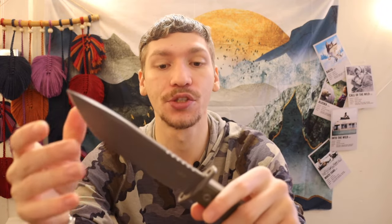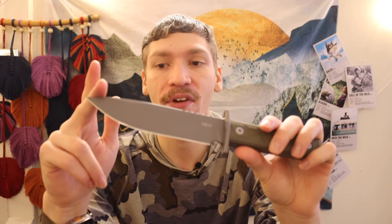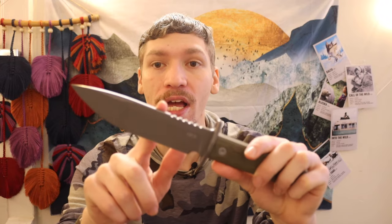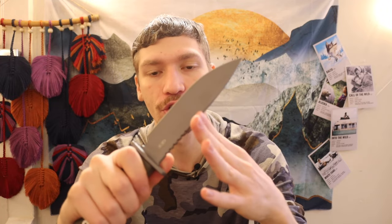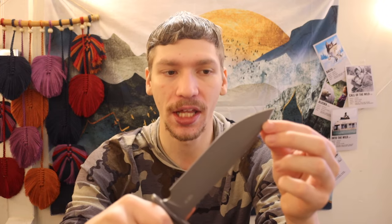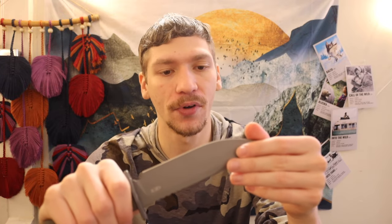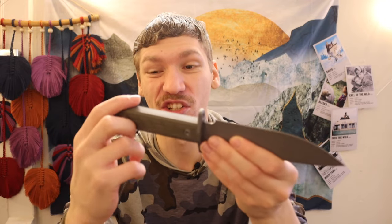You can still beat the heck out of this thing and it's going to continue to carry on. The only thing I dislike is that around where the jimping is, they've contoured the spine so you can't really strike a ferro rod off the back there. However, towards the tip of the blade you can easily strike ferro rods, so you can still do it — not my favorite option, but still totally tenable. Overall the performance is still going to be pretty good on this one.